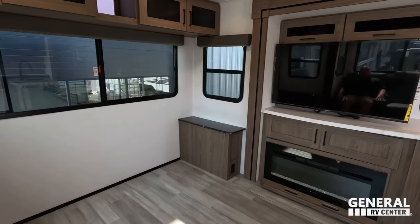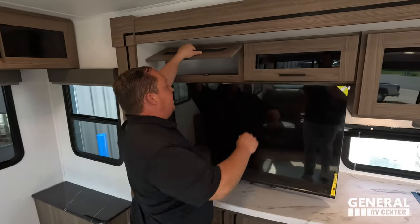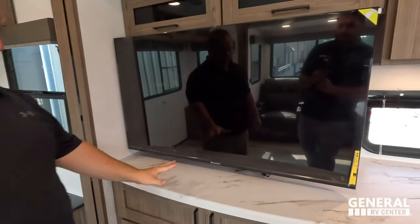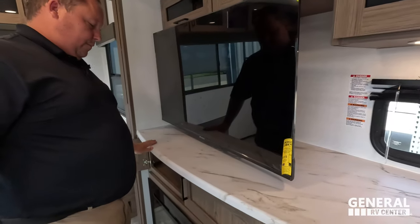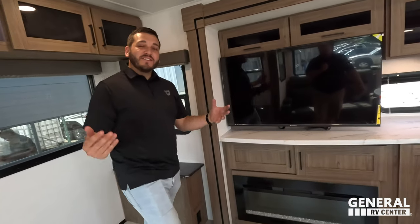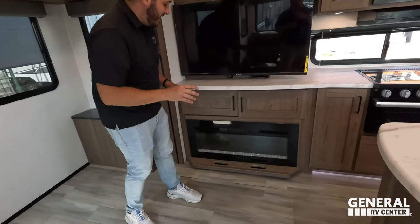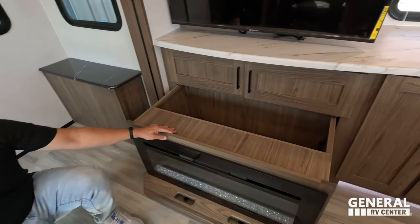Directly across is the entertainment area — head-on view of the TV, a very nice Sansui TV, storage above, a little bit of countertop space, and some secret storage behind the TV. It's on a swivel so you can change the angle. Storage underneath and then a fireplace. There are some things you just want out of sight, out of mind — so that's why we give you this hidden storage pantry. Simply push these buttons and bam, you got storage behind the fireplace. Easy breezy.